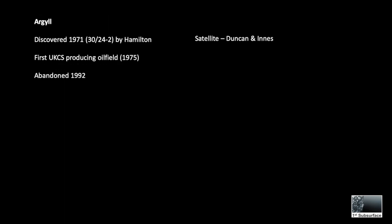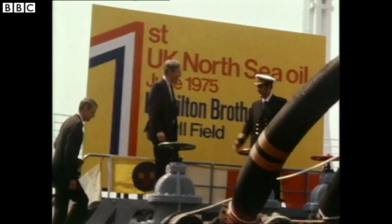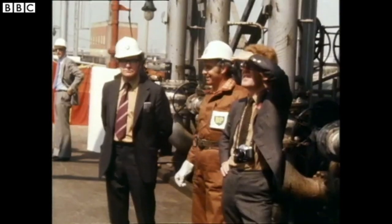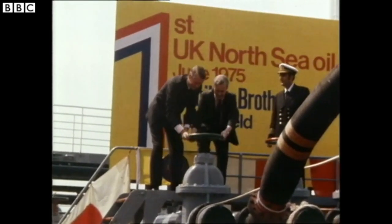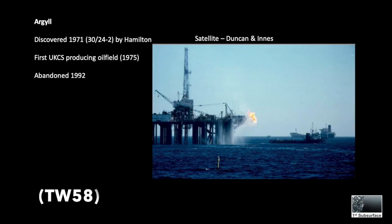Initially the field was called Argyll and it was discovered in 1971 by Hamilton Brothers. It was actually the first UKCS producing oil field, coming on stream in 1975. It was drilled by semi-sub Transworld and abandoned in 1992 after 17 years of production.